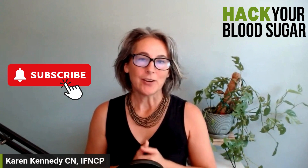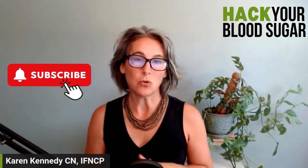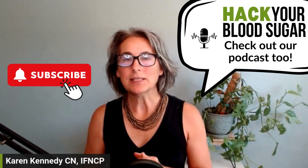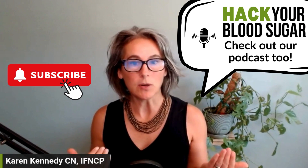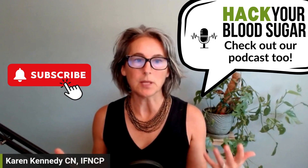Getting your hands on a continuous glucose monitor when you couldn't get a prescription used to be tricky and very expensive, but that's all changed now and it's become easier and much less expensive. My name is Karen Kennedy. I'm a functional nutritionist and I help people get control over their blood sugar. We use continuous glucose monitors to do that because it helps us do it quickly, which is important, while handing you the reins so you can feel more in control of your blood sugar and your health.